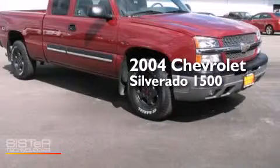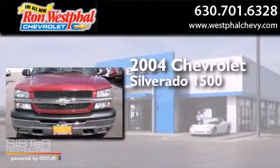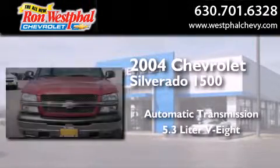This is a 2004 Chevrolet Silverado 1500. This truck has an automatic transmission and a 5.3-liter V8.